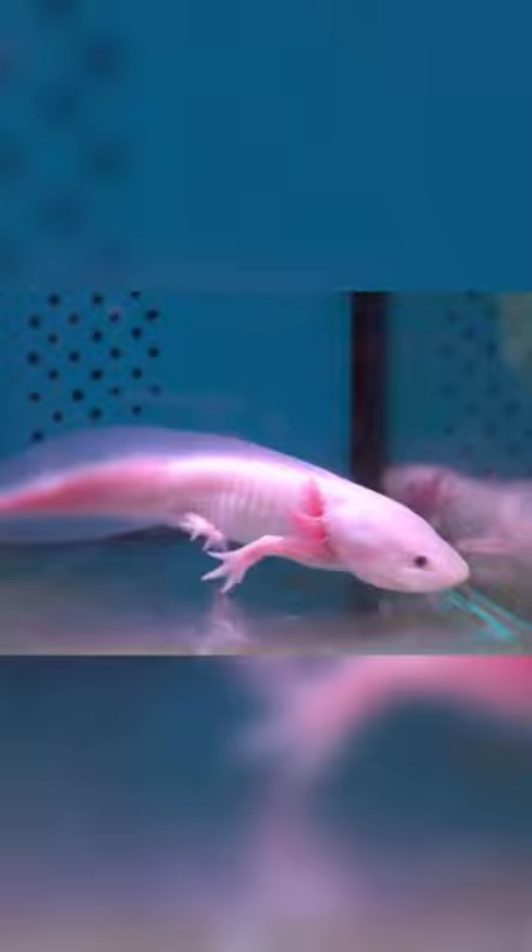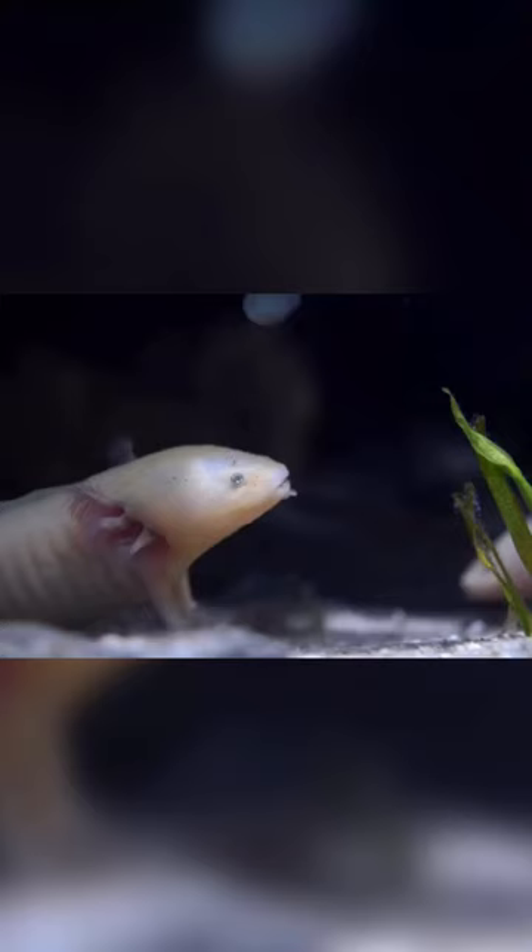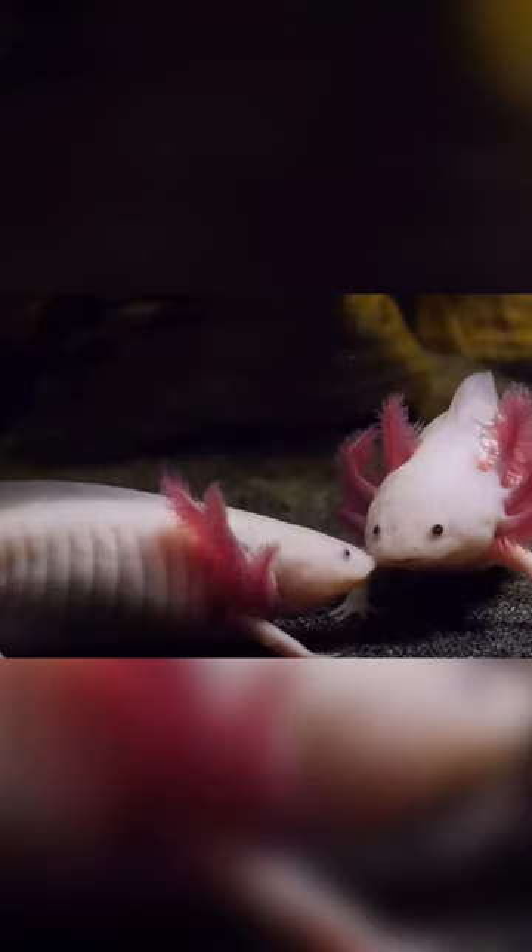They are completely aquatic and prefer to live in cool, clean water. Axolotls have poor eyesight, but can detect movement and vibrations in the water with their lateral line system.